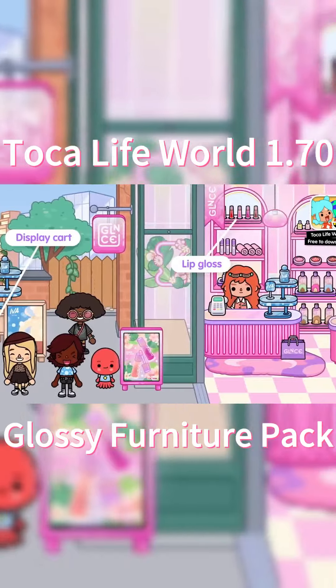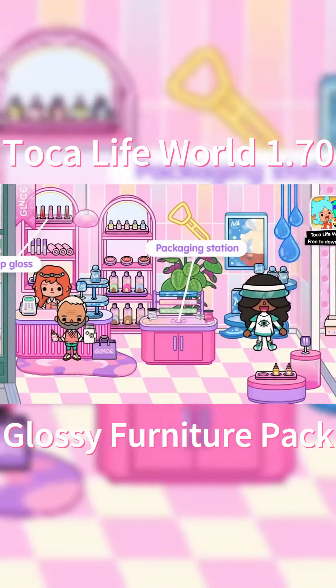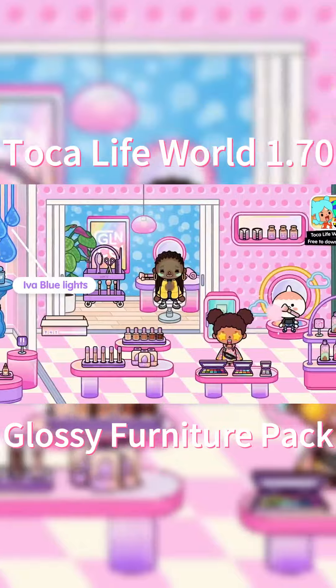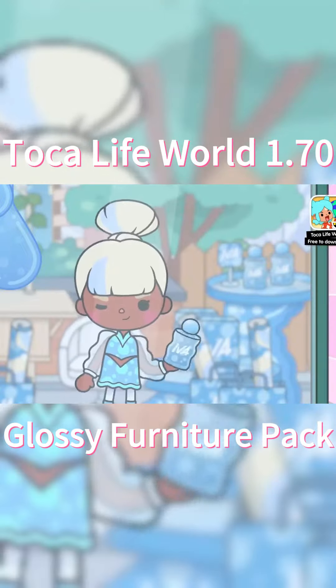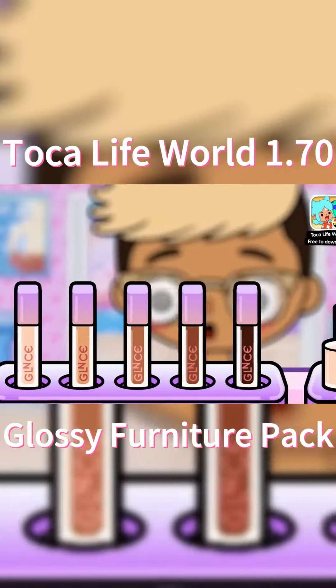Also, Iva Blue was there promoting her new perfume and taking selfies with basically everyone in the store. Here I am obsessing over this gorgeous mascara. Zoe kept trying to remind me to pay attention to Iva Blue, but then I just got lost in this nail polish.